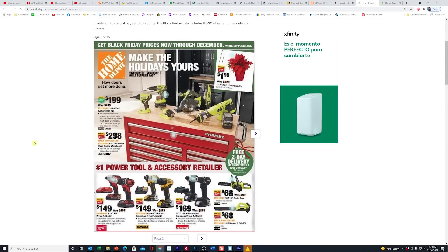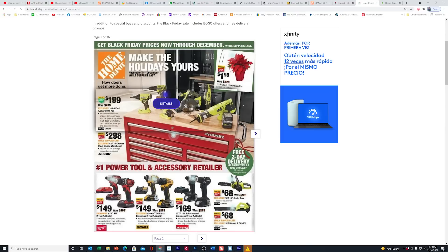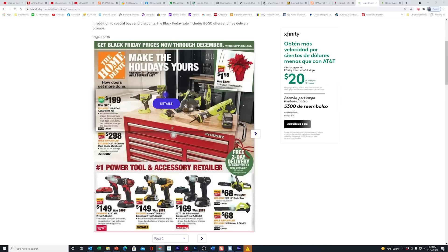I'm going to give you the same warning I always remind you of: just because you see something in the flyer doesn't mean it's on sale or any different than what you could get already. The six tool kit from Ryobi has been in the store for probably at least a month at this price, so there's really nothing different here.